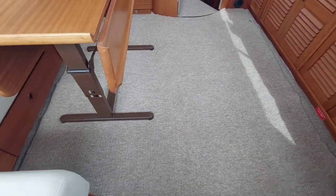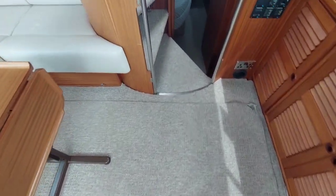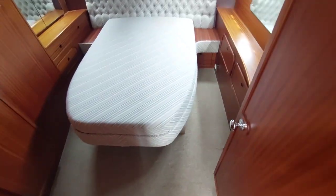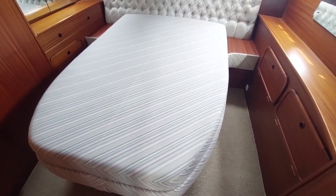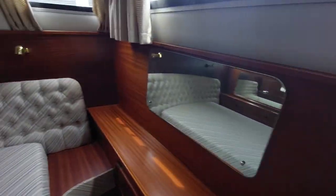Engine access is under two hatches under the carpet here — very easy access. Going to the aft cabin: a great feature of this Broom is the aft cabin with an island double berth, so lots of space, a nice big bed, plenty of windows, it's not too dark, and the woodwork looks good in here.